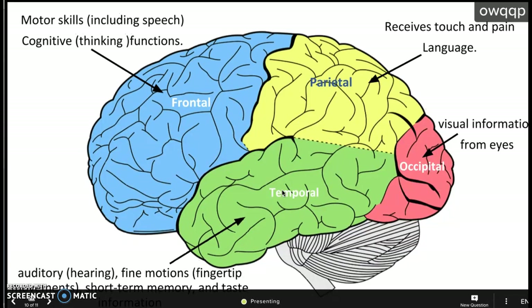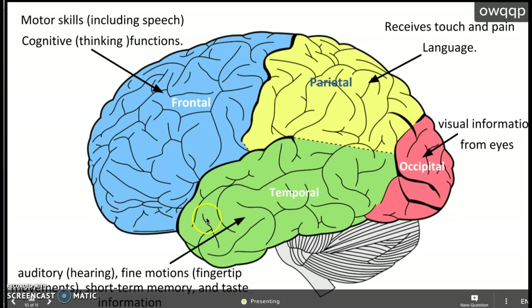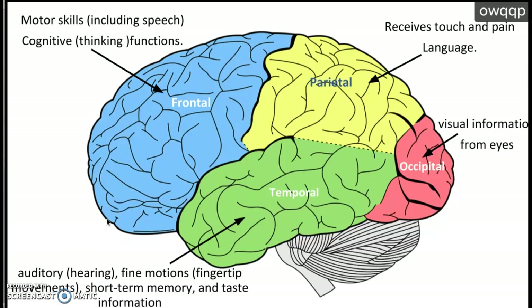Now let's look at the major functions — this is what you're going to write down in your notes. The temporal lobe is for hearing, which makes sense because it's right next to your ears. Its functions also include fine motor skills like being able to manipulate your fingertips, short-term memory, and taste. The occipital lobe is basically all just for vision — vision, vision, vision.